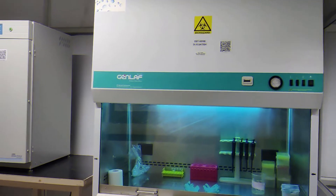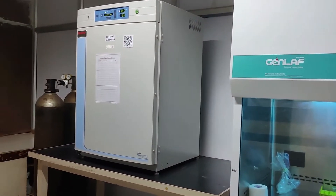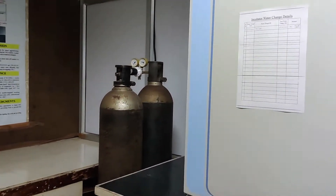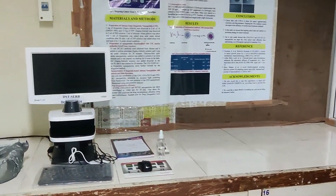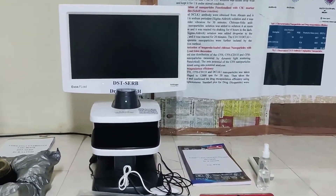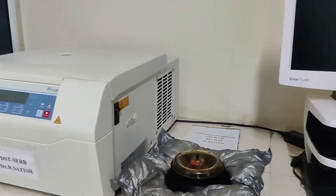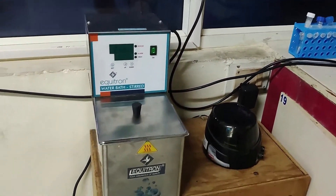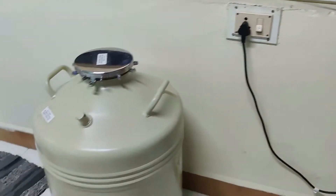The final section of the lab is the animal cell culture facility. Here we have a biosafety cabinet alongside a CO2 incubator. We also have an inverted fluorescent microscope. Next to it, we have a 4 degree cooling centrifuge, a mini spinner, water bath, and a cryo can.